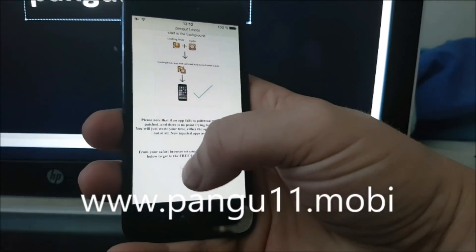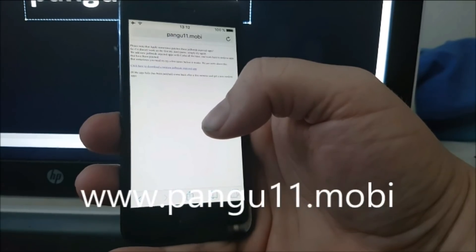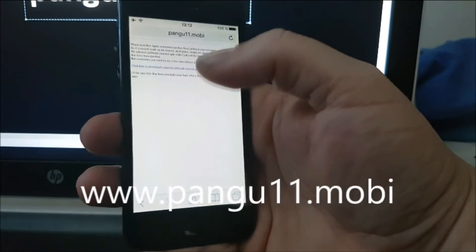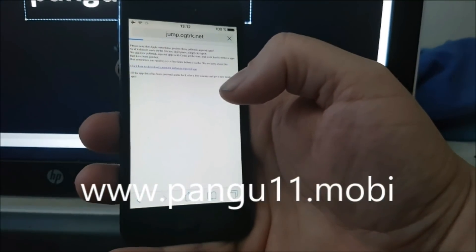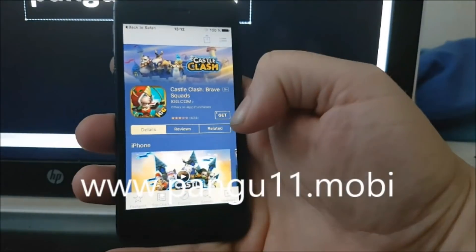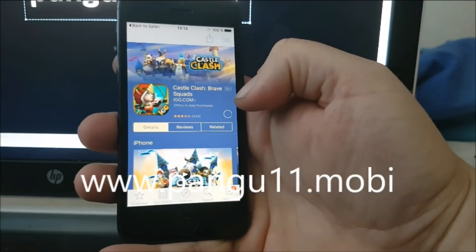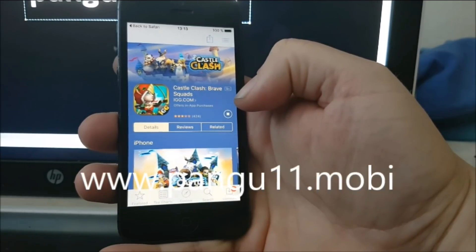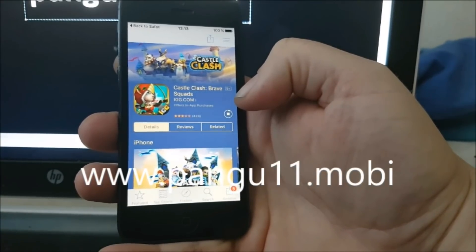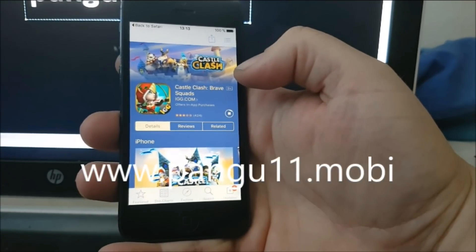Go to pangu11.mobile, scroll to the bottom, and click the little icon down there. This takes you to the injected apps store — all the apps are 100% free. Simply click to go to the app store, download the Cydia and jailbreak injected app, then start it and keep it running for about 30 seconds, because while it's running the jailbreak and Cydia are being installed in the background. If you close the app too fast, Cydia and the jailbreak won't have time to install.